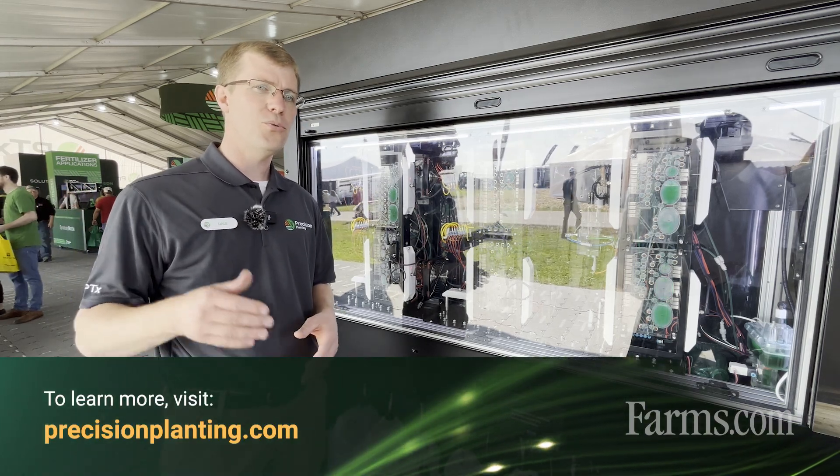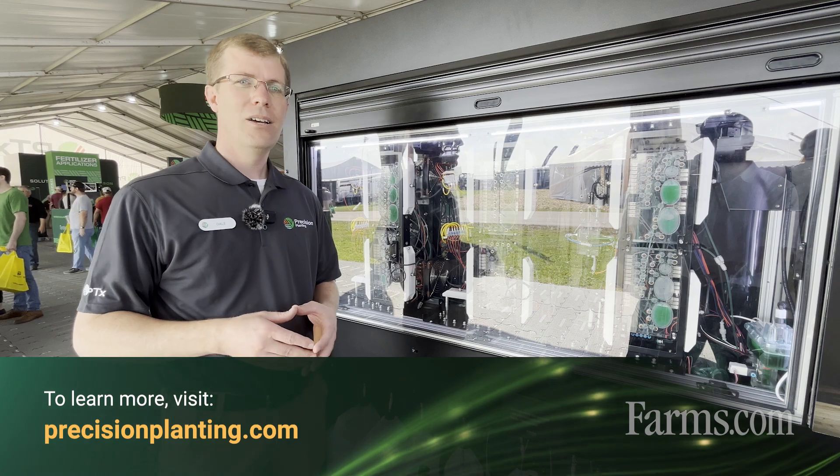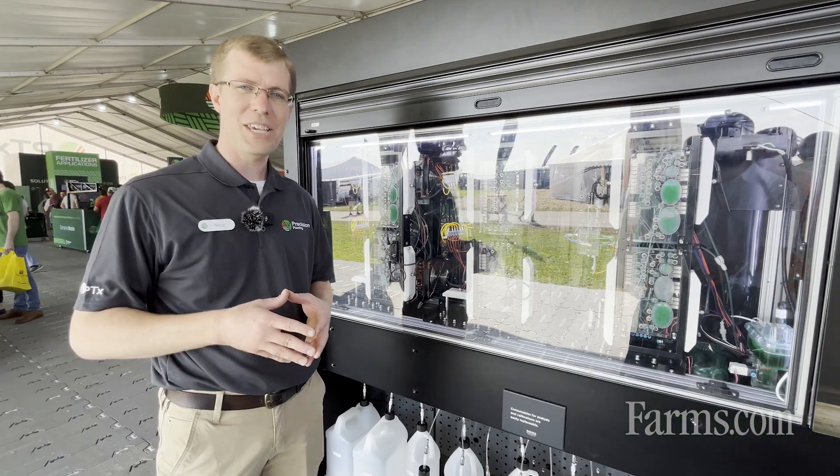If you'd like to learn more about Radical Agronomics, go to radical.ag or precisionplanning.com to learn more. Thank you.